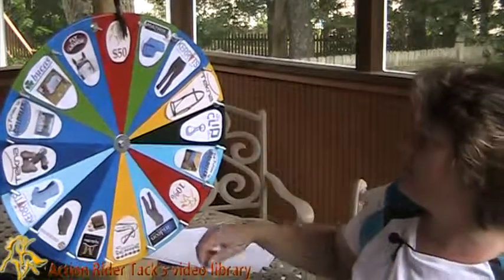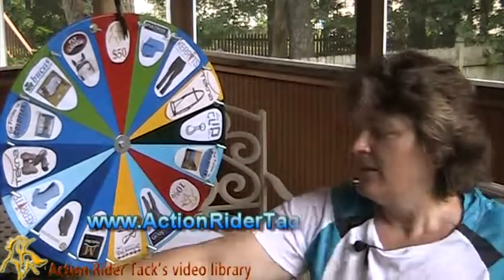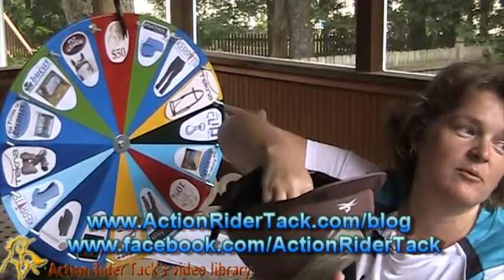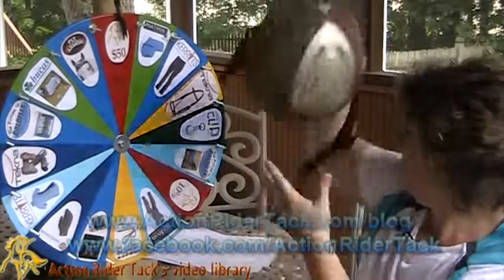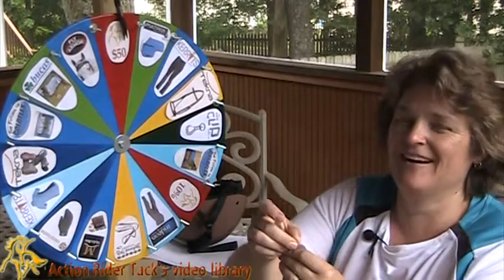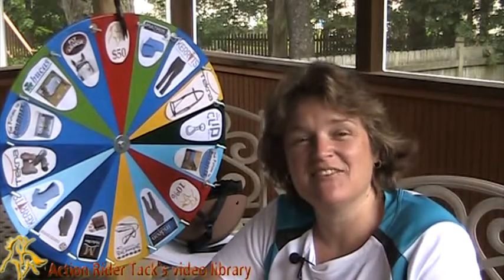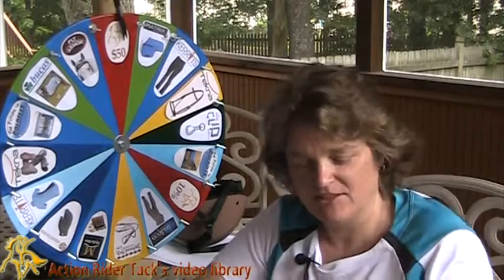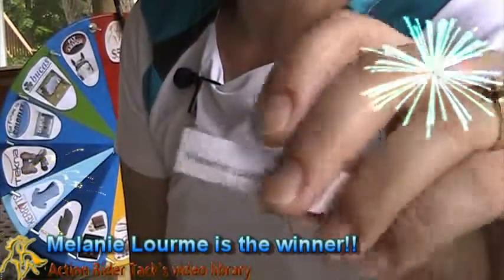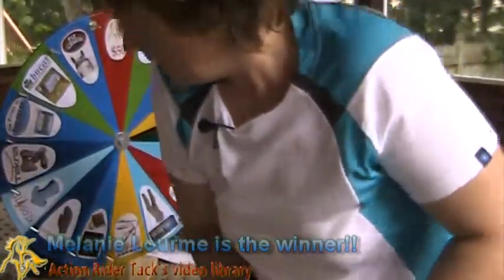So we're back here at the $50 mark. Let's see who has won — let's spin the wheel and grab one name. And the name is... oh my gosh. You will not believe this because I believe she just won last week, but she's a winner again this week. Melanie Lorm! Melanie Lorm is another big winner!